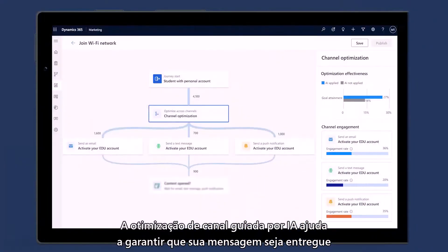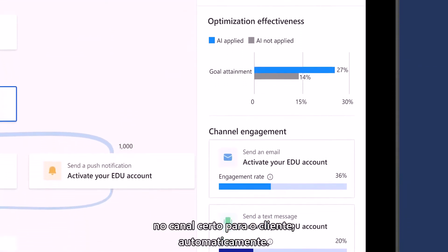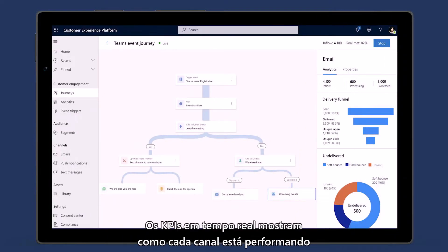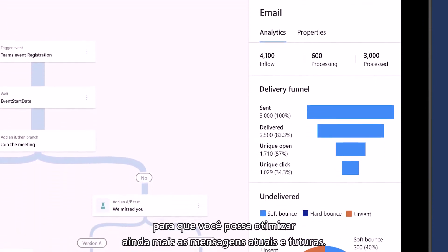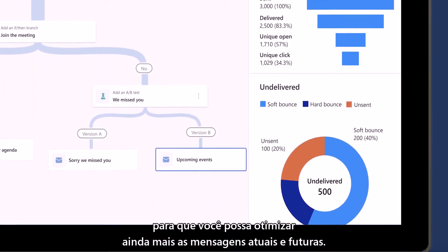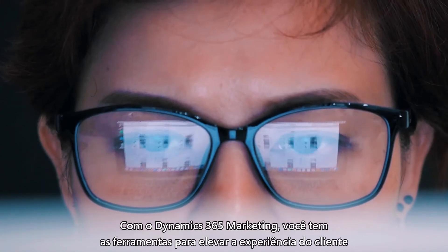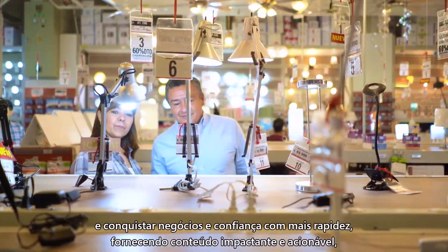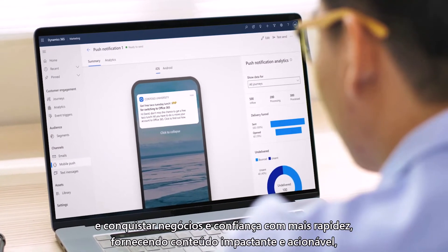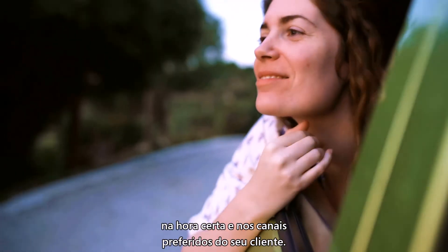AI-guided channel optimization helps to ensure your message is delivered in the right channel for your customer automatically. Real-time KPIs allow you to see how each channel is performing so you can further optimize both current and future messages. With Dynamics 365 Marketing, you have the tools to elevate customer experiences and earn business and loyalty faster by delivering impactful, actionable content at the right time in the channels that are right for your customer.